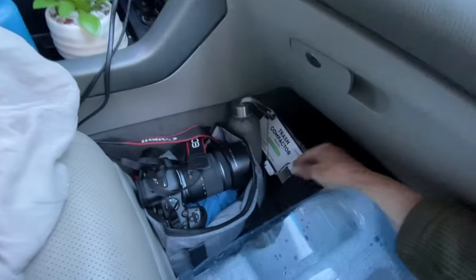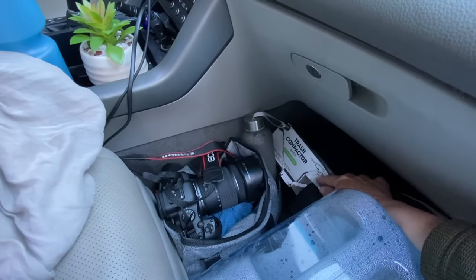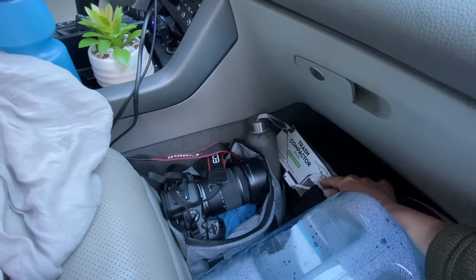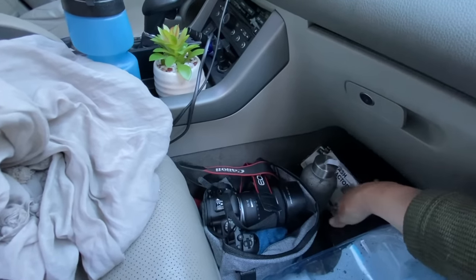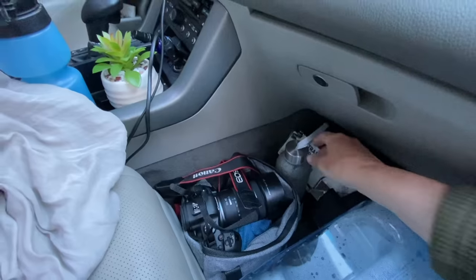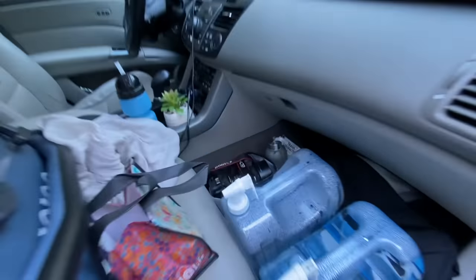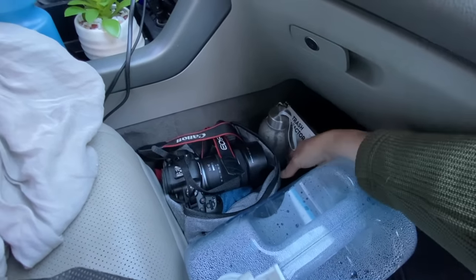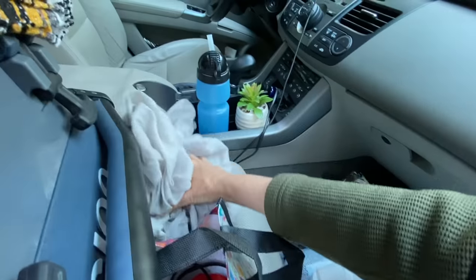I use trash compactor bags to bag the ice so that when it melts it doesn't make a pool of water all over the bottom of the igloo and get everything wet — that's happened a couple times. This is just some extra water I keep handy for when I need some quick water or need to pour it for dishes.